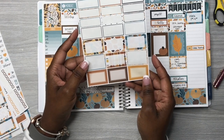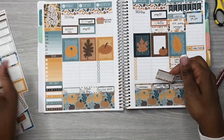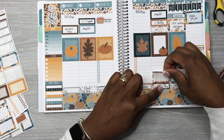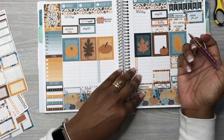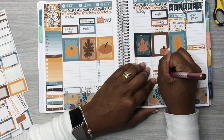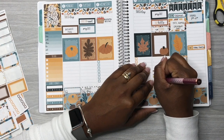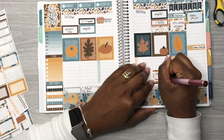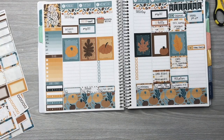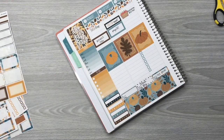Now I'm looking at these half-box stickers. We pulled another patterned one — it's kind of like a brown plaid box. This is for Friday night — my daughter cheers for high school varsity and we play Waxahachie. I like to notate that in my planner too.